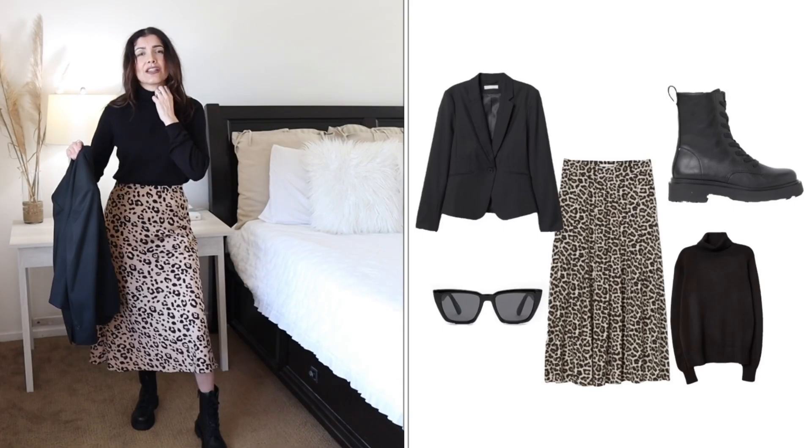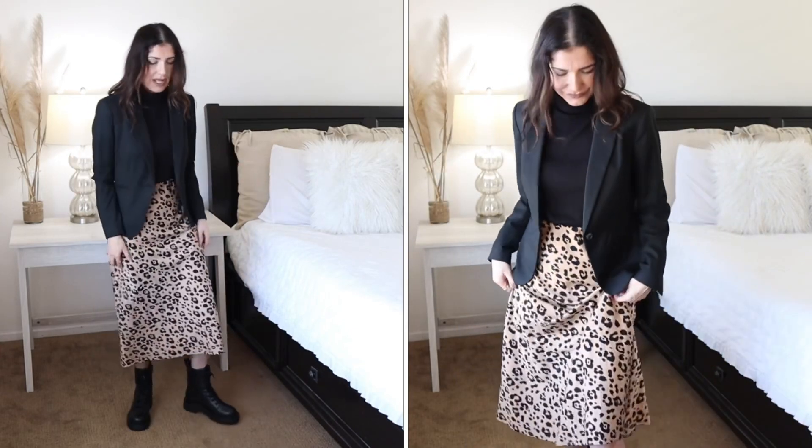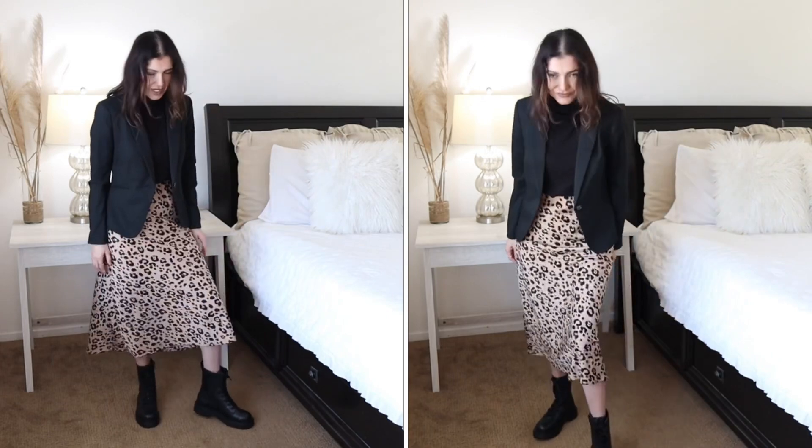The next outfit: pair your black blazer with a maxi skirt, especially in a contrasting color. I have this animal print maxi skirt from Nordstrom Rack — I'll link similar ones in the description. I'm pairing it with a lightweight H&M knit turtleneck that keeps you warm. Add the black blazer and it looks really good. I'm completing the look with combat boots from H&M.